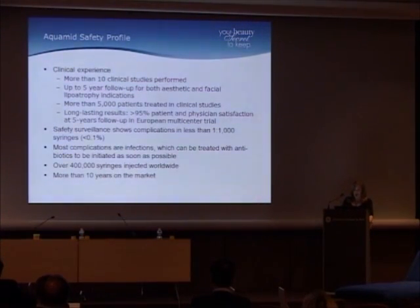Safety surveillance shows complications in less than one per 1,000 syringes — that's less than a tenth of a percent. Most complications appear to be infections, which can be treated with antibiotics initiated as soon as possible. As Mark Nestor said, you should think of this as an injectable implant, and if you think of it that way, you'll understand it a lot better.